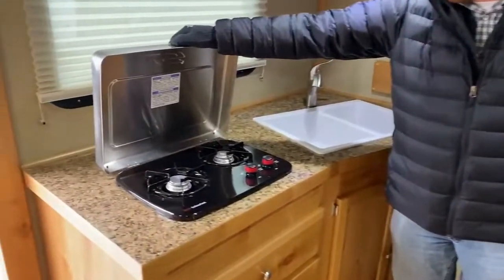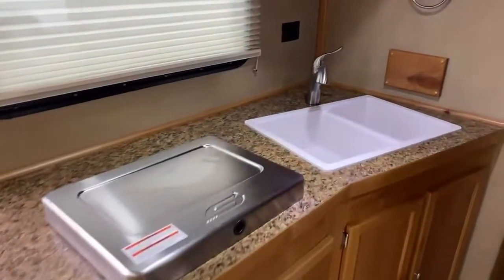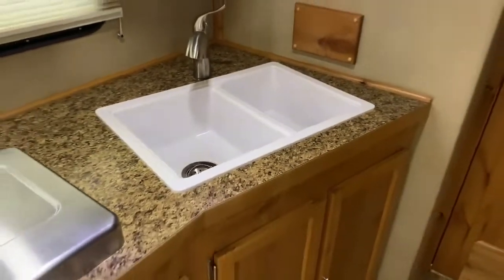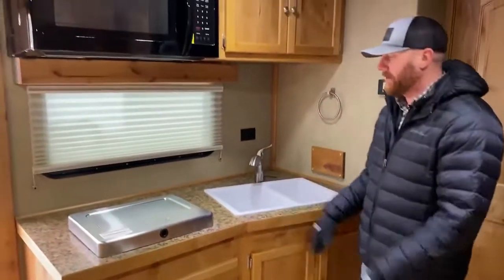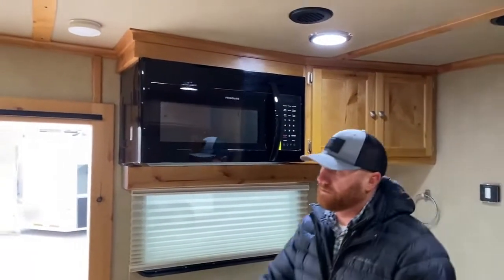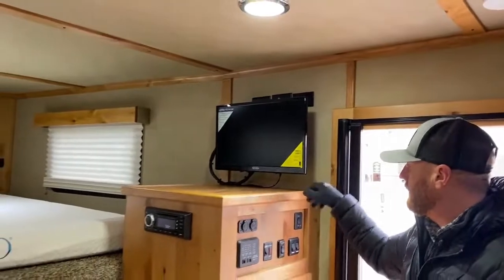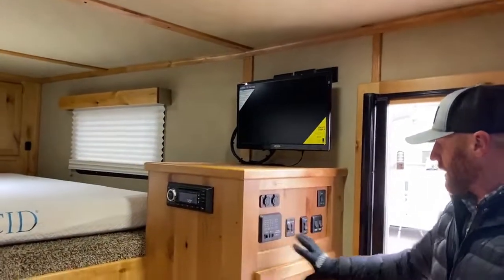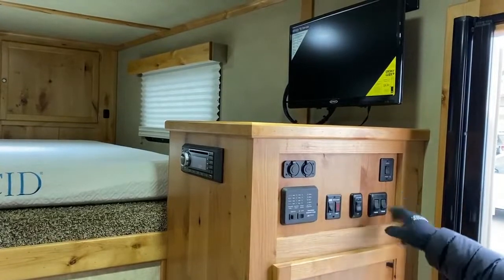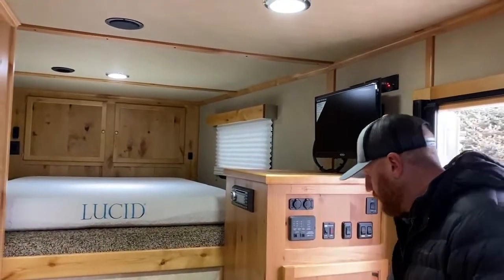Over here you have your two burner cooktop. We did a lid on it so you get a little bit more counter space when it is shut. You've got a dual sink, which is really nice — you can clean dishes in one and dry dishes in the other instead of having one and then finding counter space to dry everything. You've got a microwave up top. As we work our way into the gooseneck area, you have a flat screen TV that does pivot on an arm. Over here are the control panels — we can check water levels, battery levels, water heater, slide out in and out, some lights, and extend our electric awning.